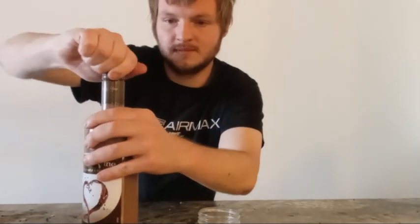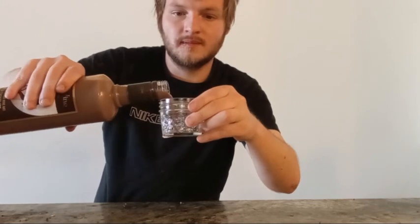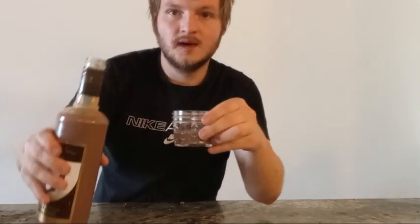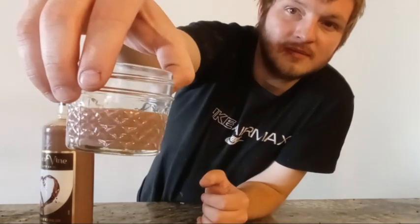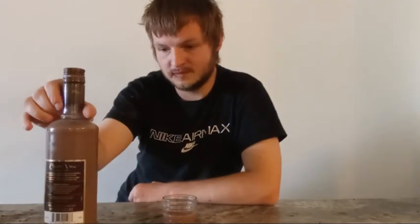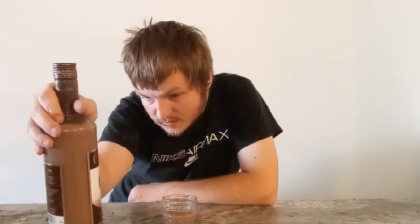Today we're going to be trying it. I just have a small sample glass to try it in — I've used this in other videos with this type of wine. This is what it looks like. It's 14% alcohol, which is pretty high for wine — mine usually goes 10 to 12.